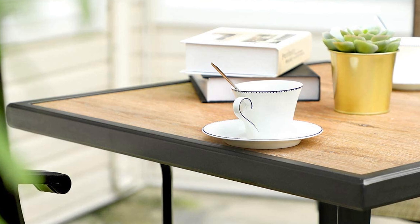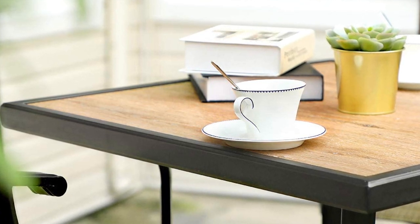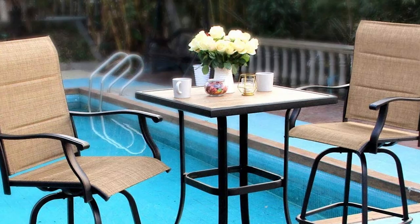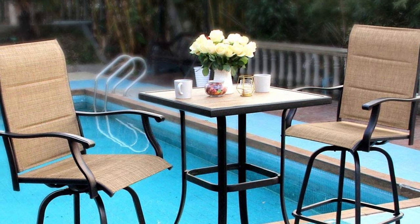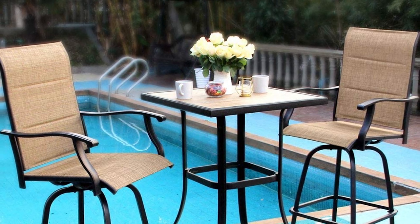It has a padded bronze-finish slink cloth seat and back with a powder-coated steel frame. This outdoor bar stool's engraved curved arms, adjustable feet, and stable chair fixed frame lend an attractive touch of artful appeal. This set strikes a balance between modern design and a welcoming feel with clean, simple lines.